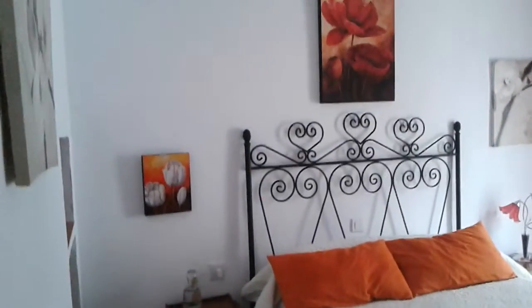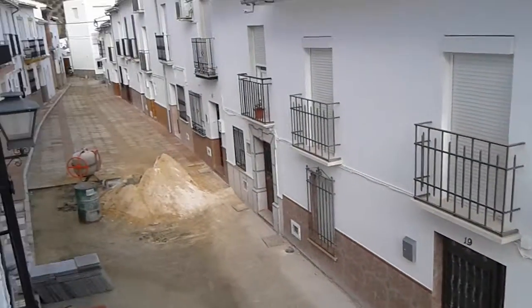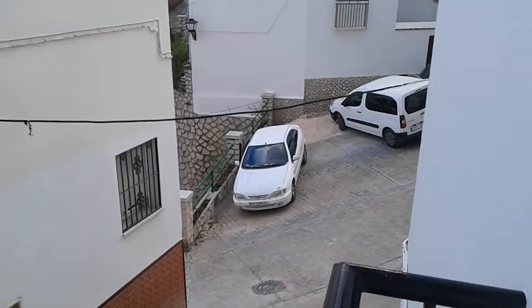And this is the master bedroom. Again, wardrobe — no closet — and we have a little veranda that goes out to the street. This is the street that we live on, and the name of the street is Calle Zapateros.